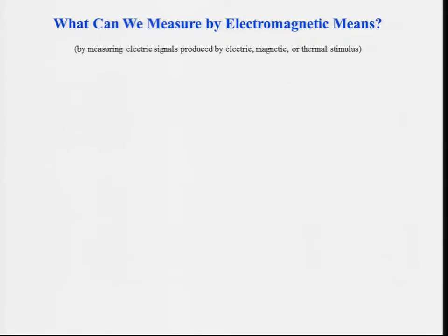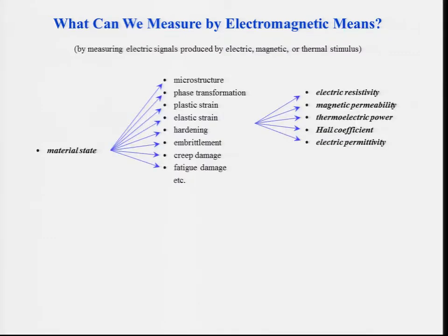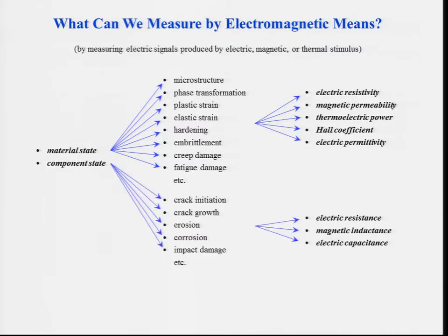More specifically, what can we measure by electromagnetic means? Here I use the term electromagnetic in a rather loose sense as measuring any electrical signal that was produced by an electric, magnetic, or thermal stimulus. At the material level, there are numerous microstructural features we are interested in, and unfortunately there are only very few physical properties of the material we can easily measure.